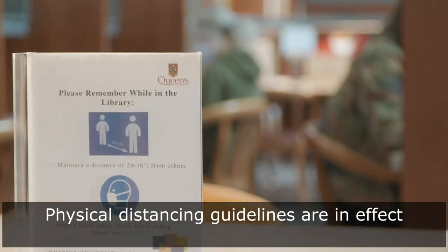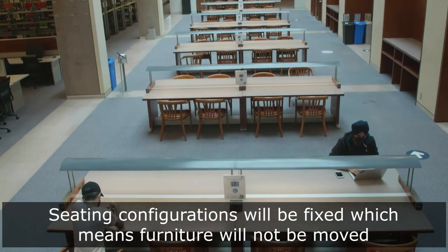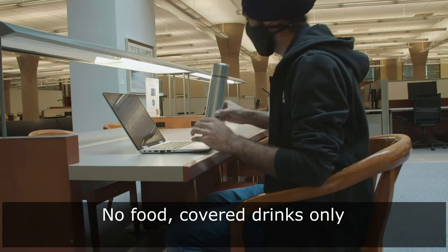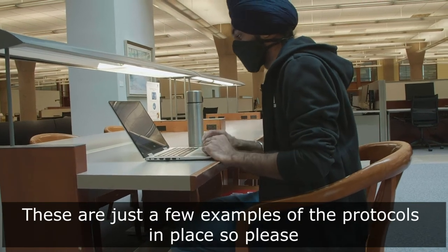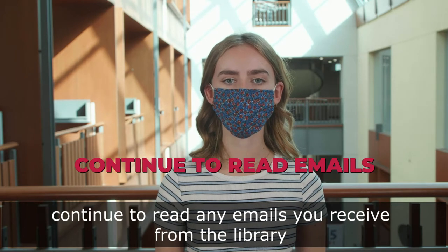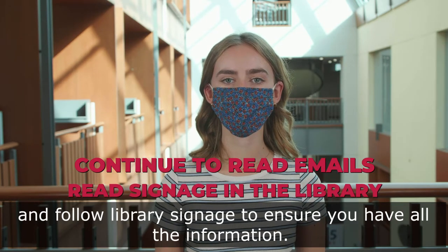Physical distancing guidelines are in effect. Seating configurations will be fixed, which means furniture will not be moved. No food; covered drinks only. These are just a few examples of the protocols in place, so please continue to read any emails you receive from the library and follow library signage to ensure you have all the information.